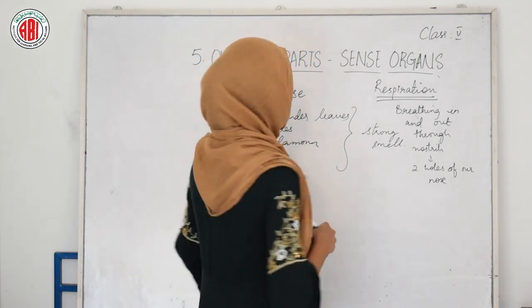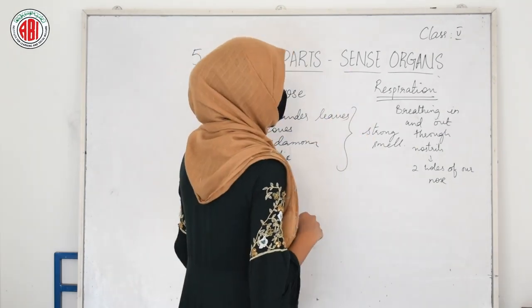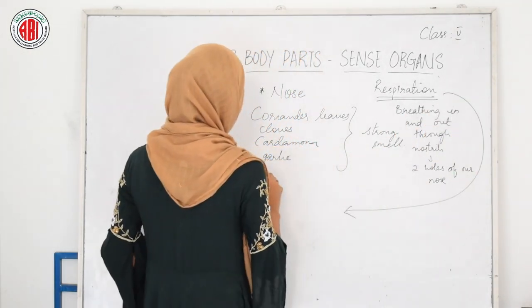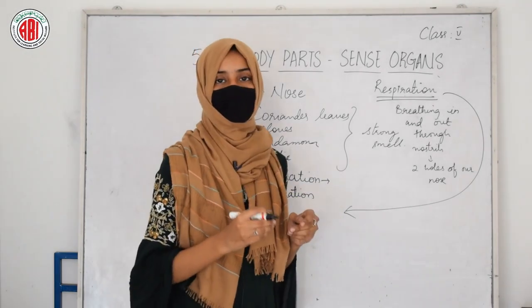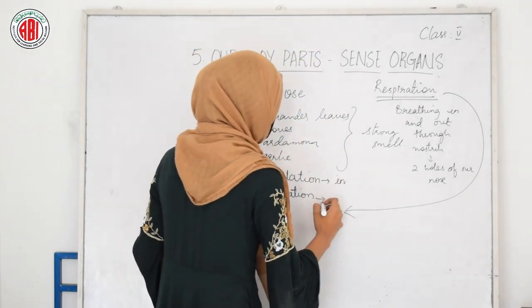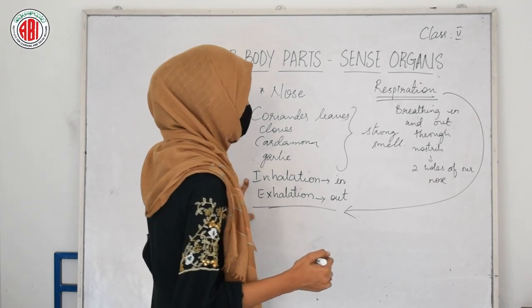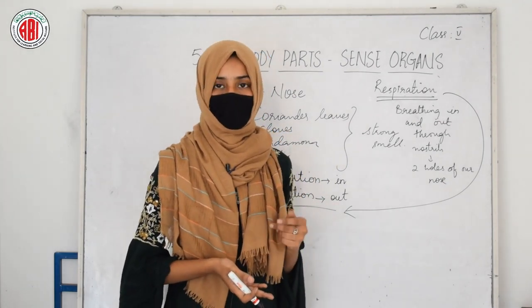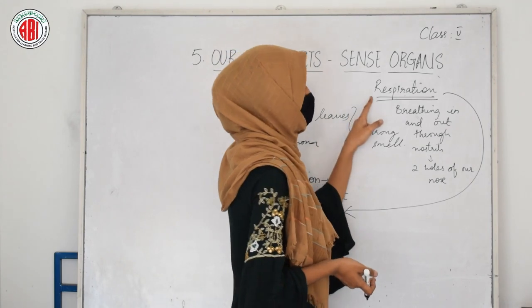Smelling is one of the nose's main functions; besides that, respiration is also an important one. In the process of respiration, two steps are involved: one is inhalation and the other one is exhalation. Inhalation means breathing air in. Whenever we breathe air out through the nostrils, that process is called exhalation. Inhalation is taking air in through our nostrils, and exhalation means giving out the air through our nostrils.